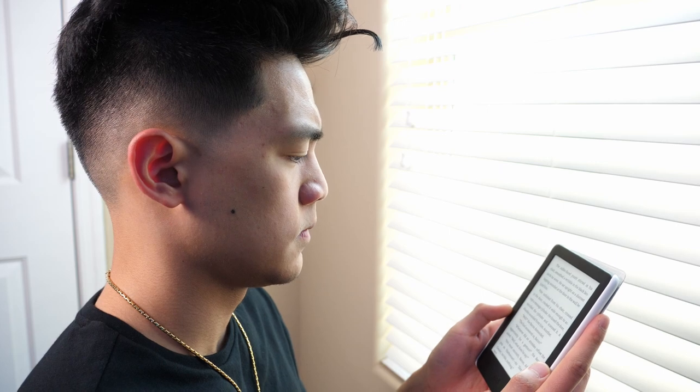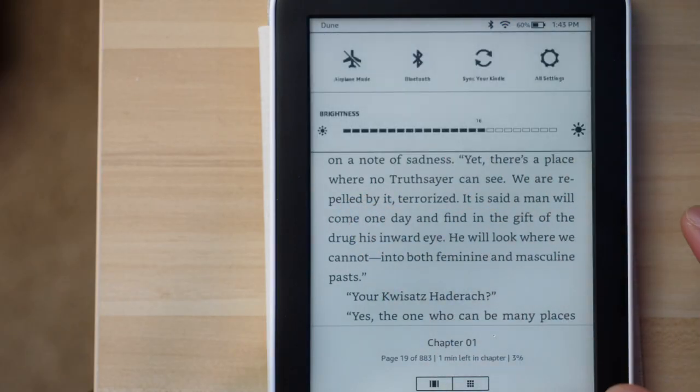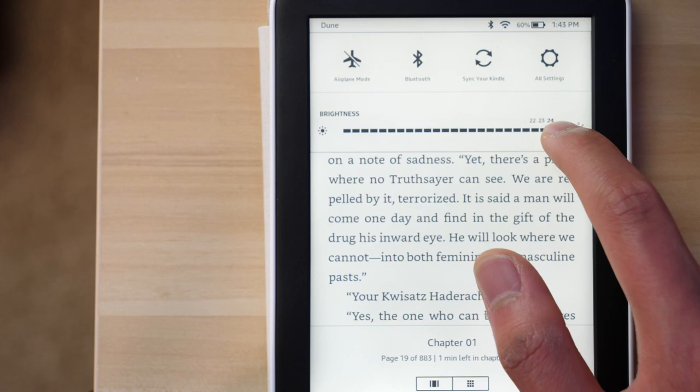The next thing is the glare-free display. I've really enjoyed reading on the Kindle — it's been so much easier on my eyes compared to reading on my phone or iPad, which have blue light. I haven't gotten any eye strain, and my eyes haven't dried out as much when reading. The last thing I want to mention is the built-in front light. I can go into settings and adjust the brightness, which has been really nice because before bed I like to read with the lights out, and the front light still makes it easy on my eyes.